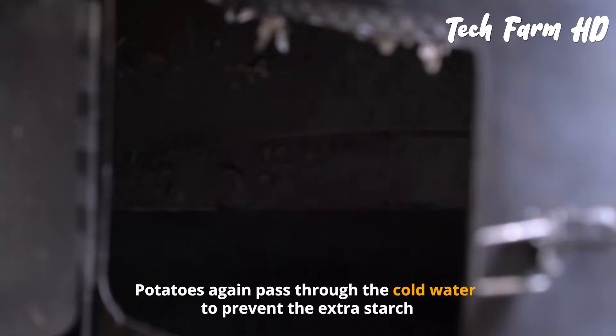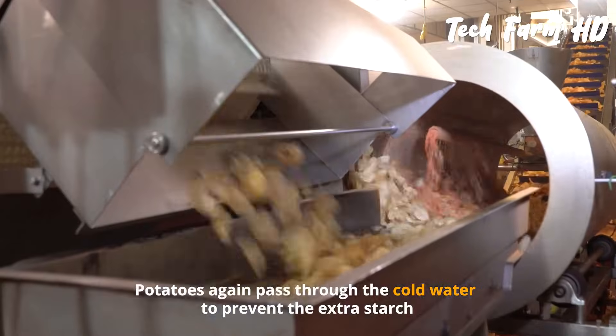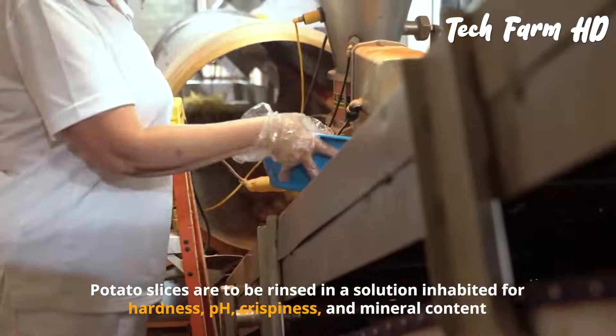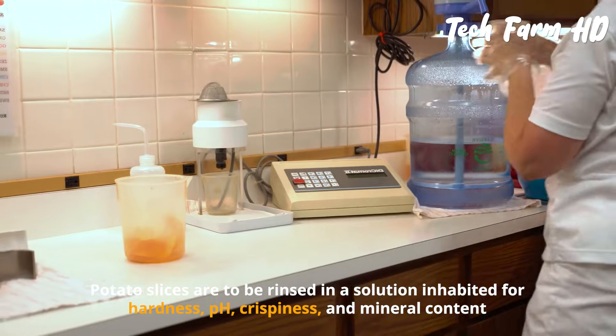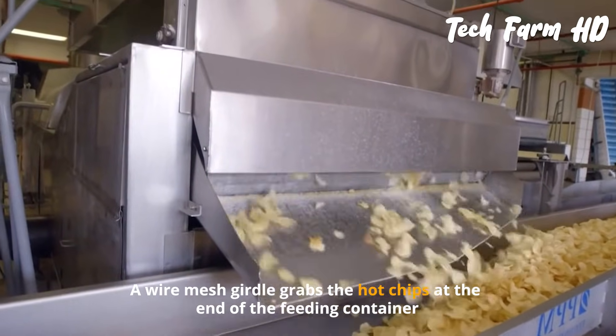Potatoes are loaded into a revolving peeler which cuts them into paper-thin slices. They again pass through cold water to remove excess starch. Chips to be flavored move through an automatic machine filled with the required powdered seasonings. Potato slices are rinsed in a solution to manage hardness, pH, crispness, and mineral content.